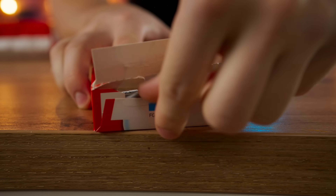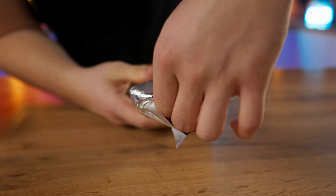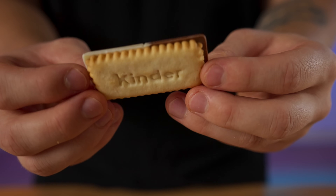The Kinder Duo — I've seen it in stores but never bought it. Let's see what it is. It looks like some kind of weird chocolate domino, but on the other side it has a cookie with the inscription Kinder. This is just cookies with chocolate. Seven out of 10.